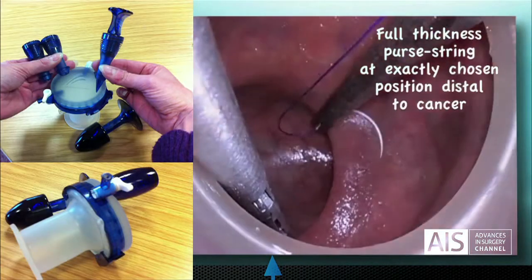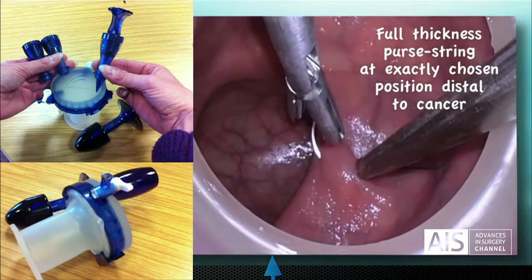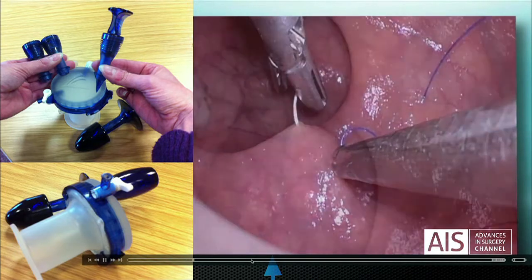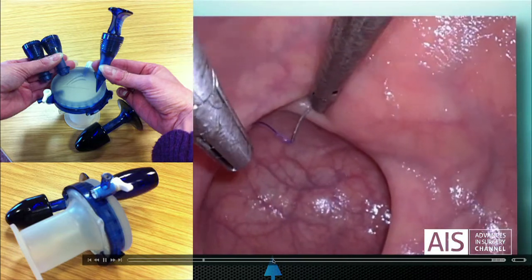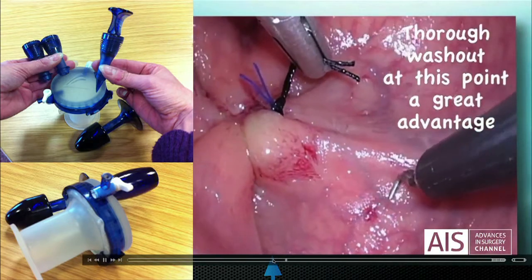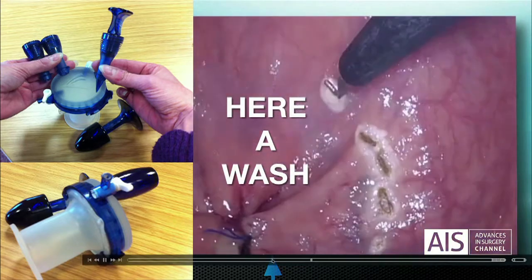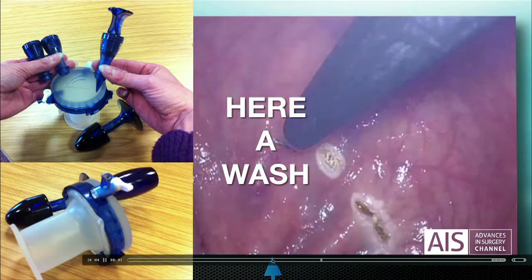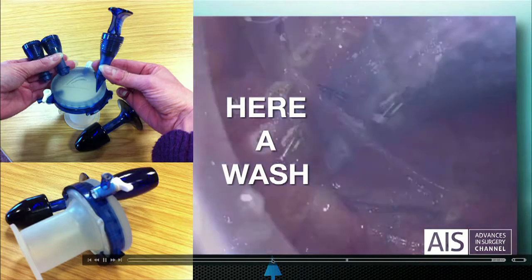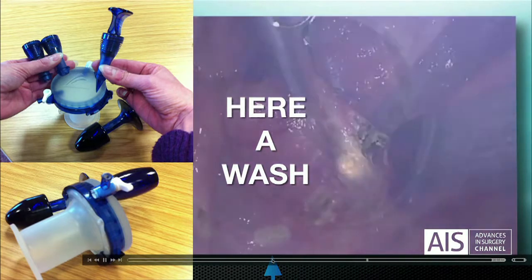Identify the cancer first. Then do a purse string. The key thing is to seal, and at the point of sealing we must have a wash. Many people are worrying about whether the wash will really do the trick to prevent implantation distal to it.